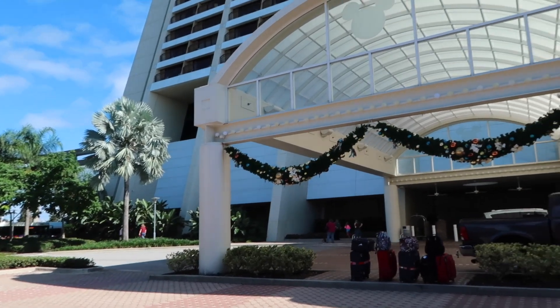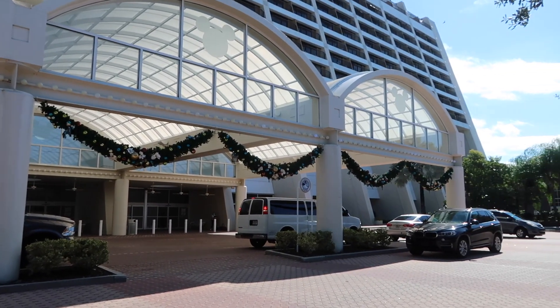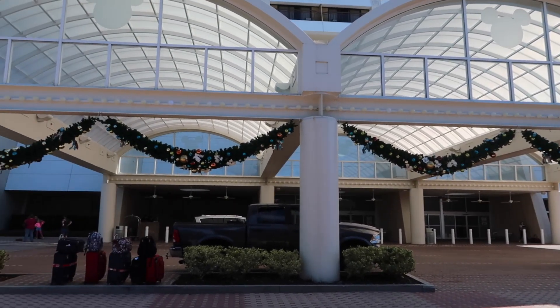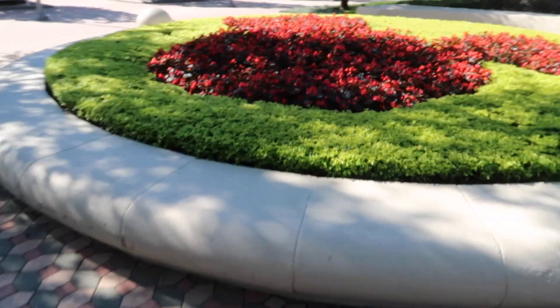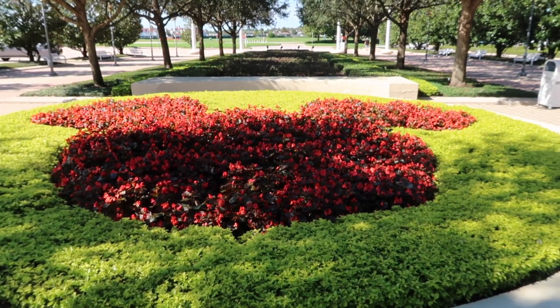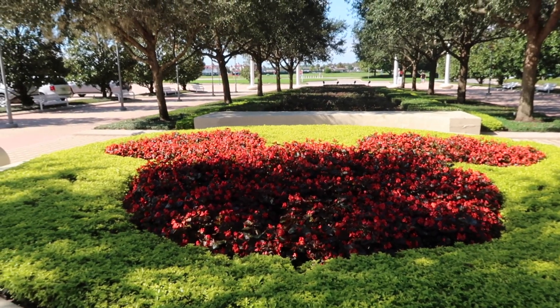Before we head out, I also wanted to show y'all they even have some Christmas spirit out here. I bet it's really pretty lit up at night. I really like seeing stuff like this that I never paid attention to before when I was always go-go-go. And look — right outside the Contemporary, it's a hidden Mickey. Well, not-so-hidden Mickey, but you catch my drift.